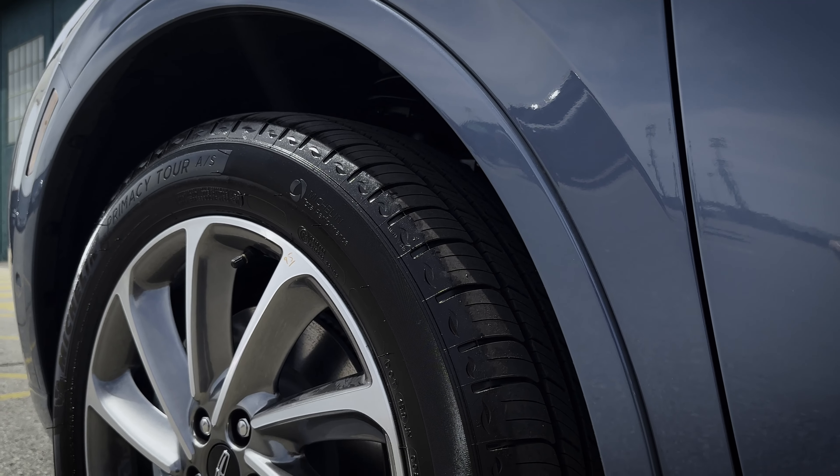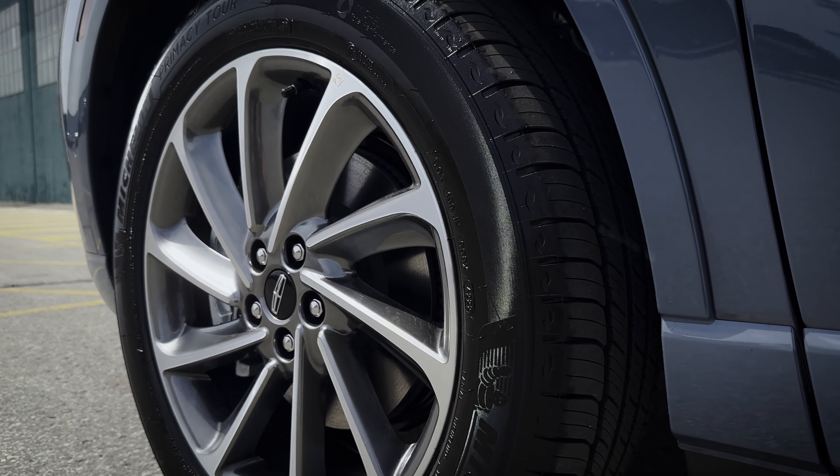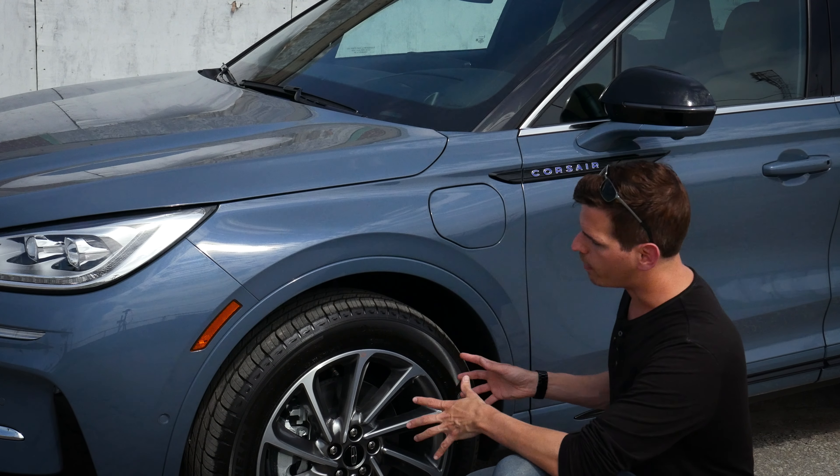There are a series of different wheel choices available with varying sizes, depending on whether you're in just the regular base model of the vehicle, the Reserve, or the Grand Touring.